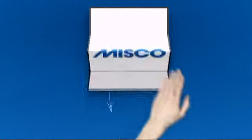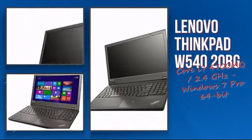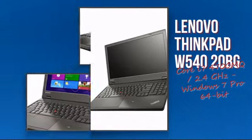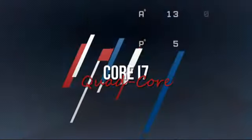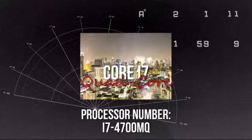Welcome to MISCO. Today we're showing you the Lenovo Intel Notebook. It's an advanced notebook using a super-fast i7 processor, which means you can really rely on its high performance and durability.